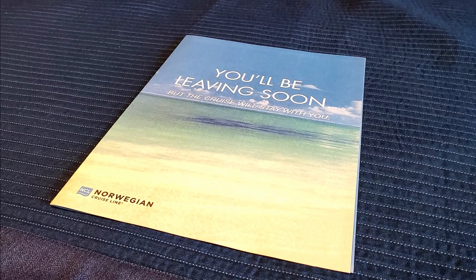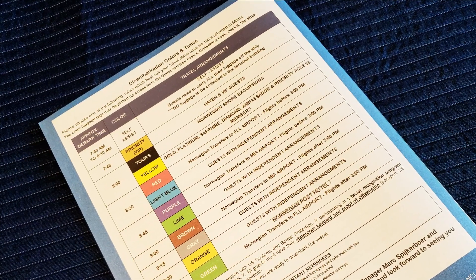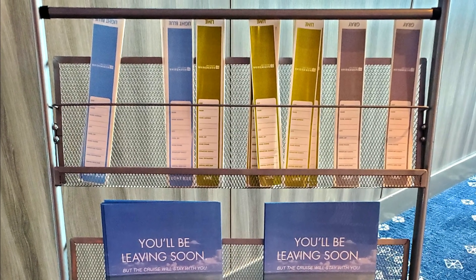Coming in at number four is don't overlook the self walk-off option for your luggage. Towards the end of the cruise in your stateroom you're gonna receive some information about disembarkation, which will provide details on a number of different colored groups where you can pick up luggage tags, put them on your bags, and have the crew take your luggage off the ship for you. But if you're able to carry your luggage off yourself, you can often avoid some of the big crowds and lineups, and you also get to spend a little bit more time on the ship — for example, to enjoy your breakfast and then get off.